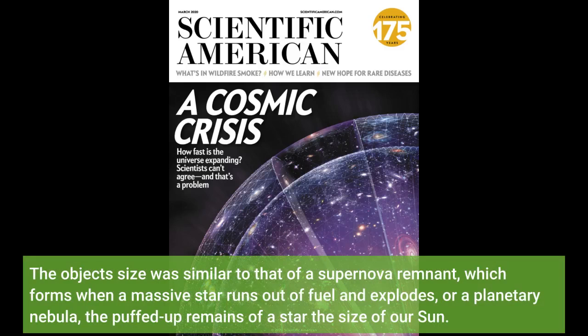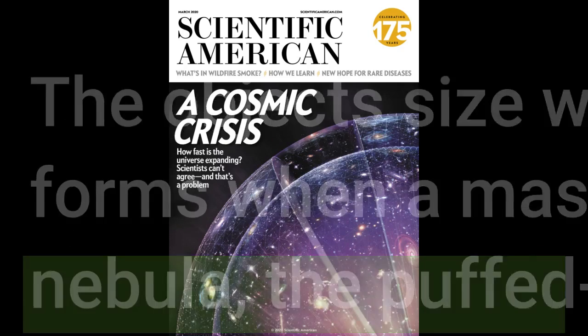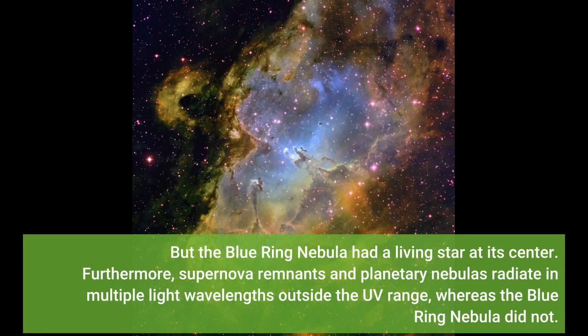The object's size was similar to that of a supernova remnant, which forms when a massive star runs out of fuel and explodes, or a planetary nebula — the puffed-up remains of a star the size of our Sun. But the Blue Ring Nebula had a living star at its center. Furthermore, supernova remnants and planetary nebulas radiate in multiple light wavelengths outside the UV range, whereas the Blue Ring Nebula did not.